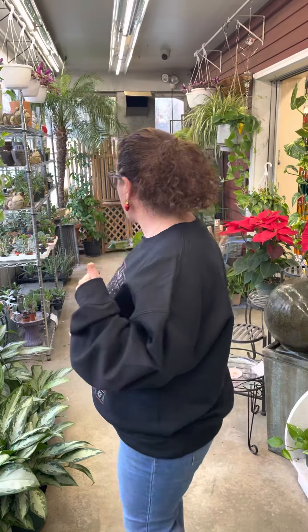I do still have some monstera siltepecana in stock, I have some scindapsus in stock, regular pothos, and my succulent area is full, full, full — little guys, medium guys, bigger guys. I am stocked.